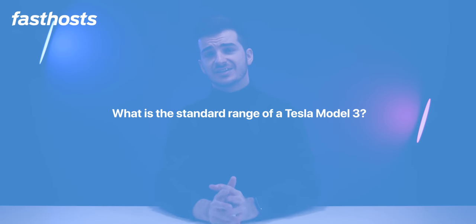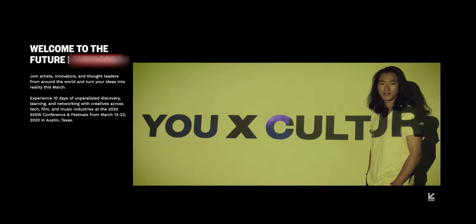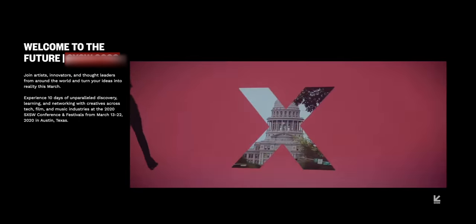Remember the question I asked at the beginning of the video? If you answered it correctly, you have a chance to win something pretty special. The question is: what is the standard range of a Tesla Model 3? If you're in the UK and you get the answer right, you have a chance of winning two tickets to South by Southwest 2020 in the US, which also includes flights and accommodation.